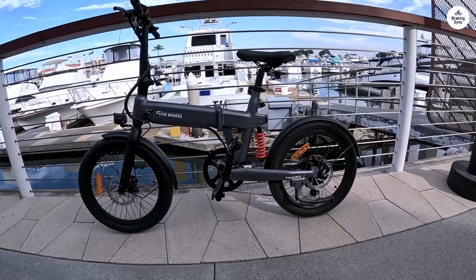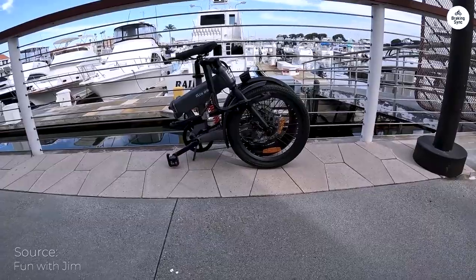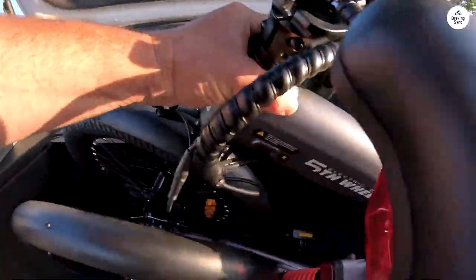After much consideration, I opted for the Thunder 2, finding it to be well within my budget and boasting an impressive aesthetic appeal. The assembly process was a breeze, taking me only 30 minutes from unboxing to completion.